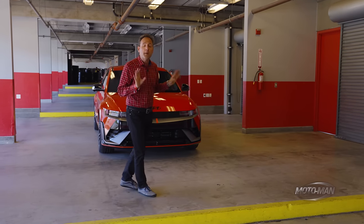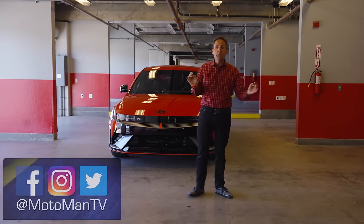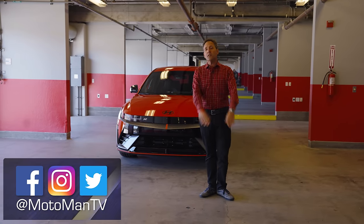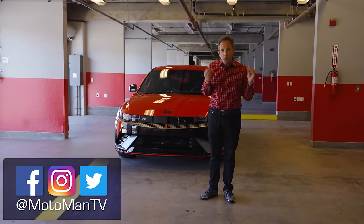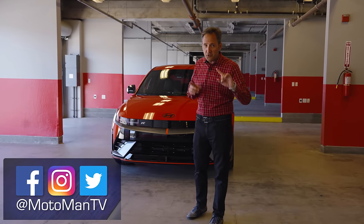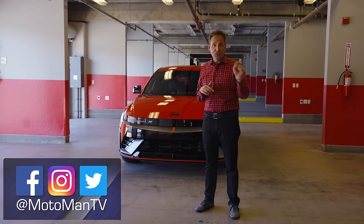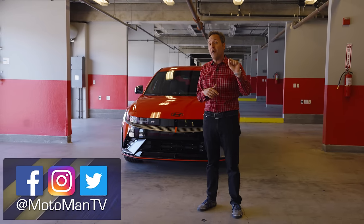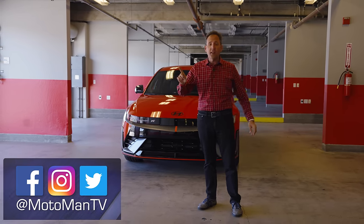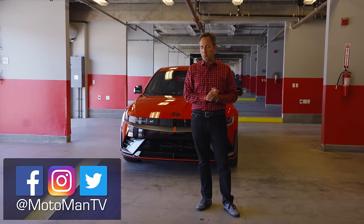That's the point of the episode where I turn it over to you in the comments below or via social media — Moto Man TV All Word on Facebook, Twitter, and Instagram. If you got value out of this episode, check out the episode with this car's cousin, the Kia EV6 GT, which we also shot on a track in Las Vegas. Until I see you in the next episode — bis später.